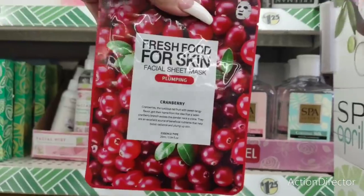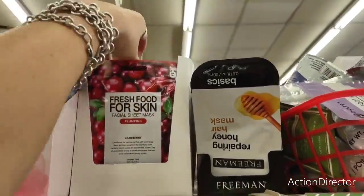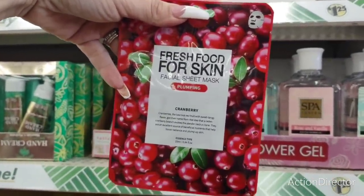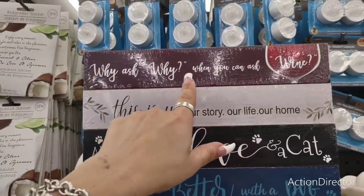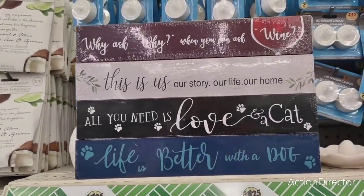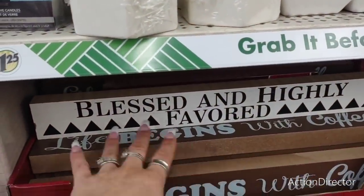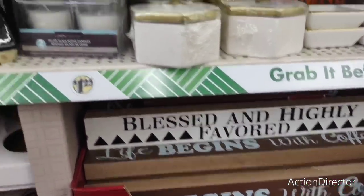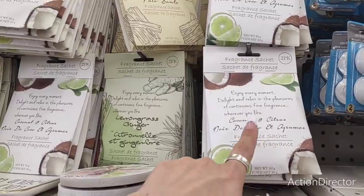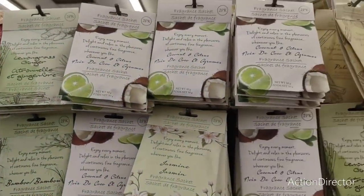They have 'Fresh Food for Skin Now' plumping facial sheet mask in cranberry — looks like they brought it in for hair and now for the face, cute for beauty gift bags. They also have signs: 'Why Ask Why When You Can Ask Wine,' 'This Is Us — Our Story, Our Life, Our Home,' 'All You Need Is Love and a Cat,' 'Life Is Better with a Dog,' 'Life Begins with Coffee,' 'Blessed,' and 'Blessed and Highly Favored.' Really nice sizes.